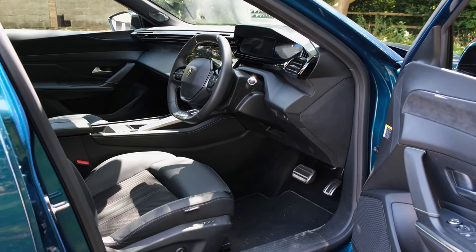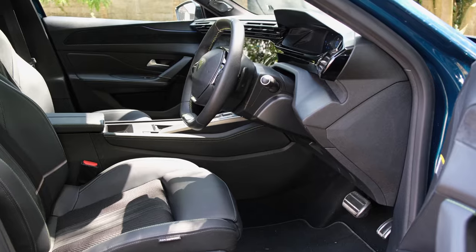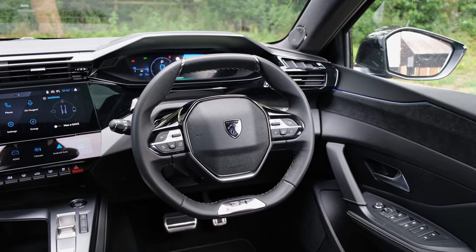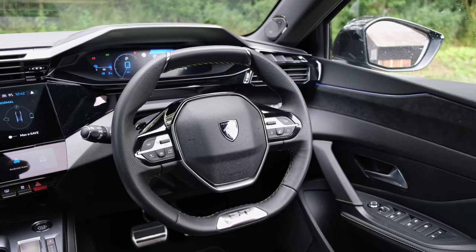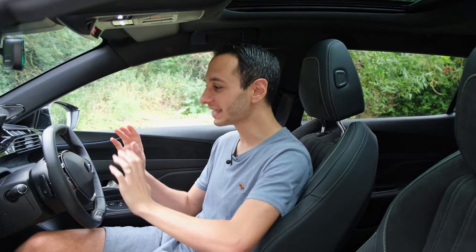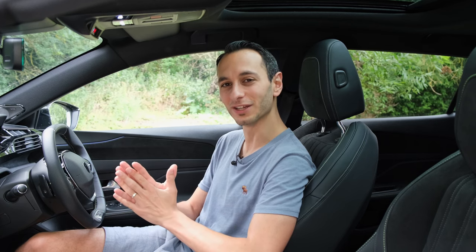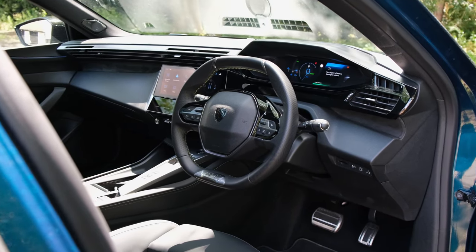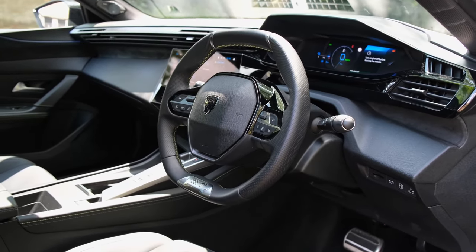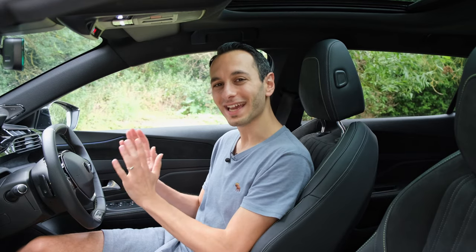When it comes to interior design I've got no complaints whatsoever. It won't compete with premium offerings from Mercedes-Benz or Audi, but for its class it certainly looks and feels the part. In the GT trim specifically I absolutely love the upholstery work on the seats, the stitching, the materials around the dashboard, and the cute little hexagonal steering wheel — I really do love this design, though I know it won't be for everyone.